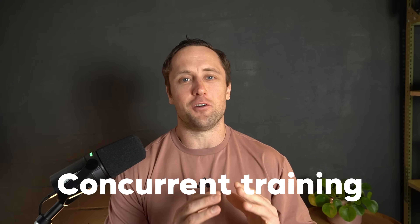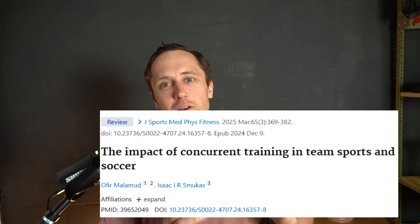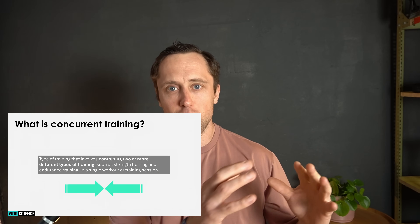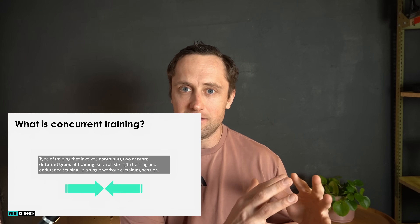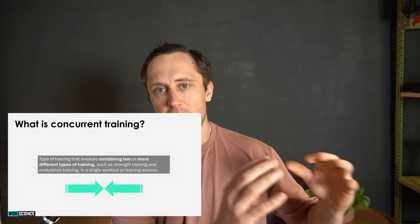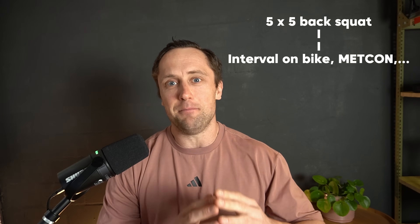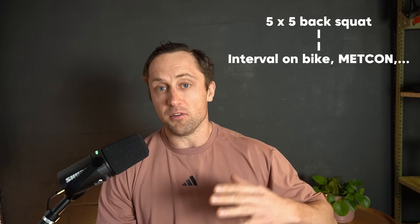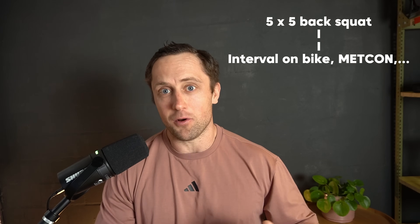Let's talk about concurrent training. Concurrent training is something that has fascinated scientists for decades — it basically means that an athlete or person combines two different types or modalities of sports into one session. For example, you do five-by-five back squats and then concurrently, or at least immediately after, you do some kind of cardio training such as cycling or a metcon in CrossFit. We're interested in concurrent training because it is applicable to many sports.